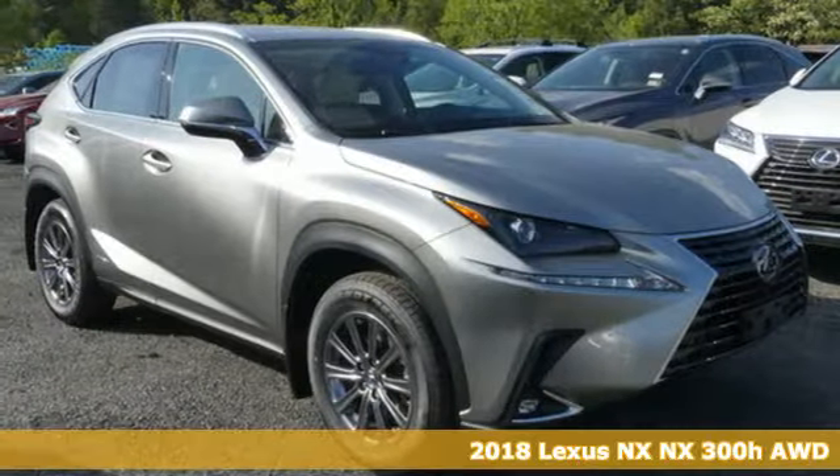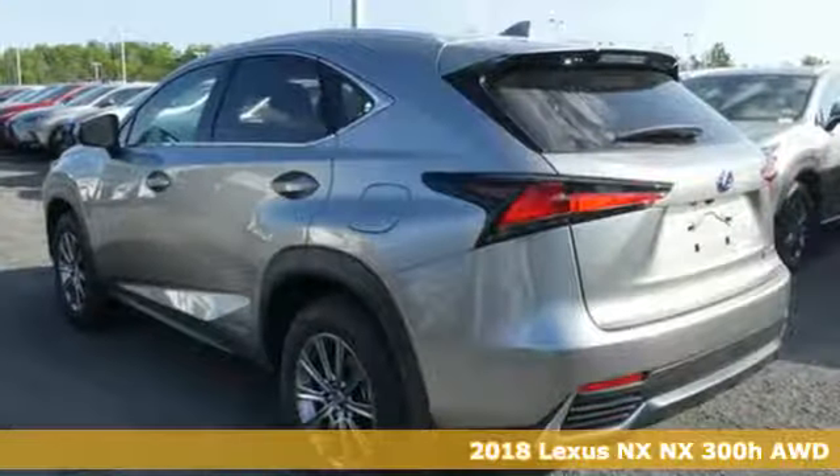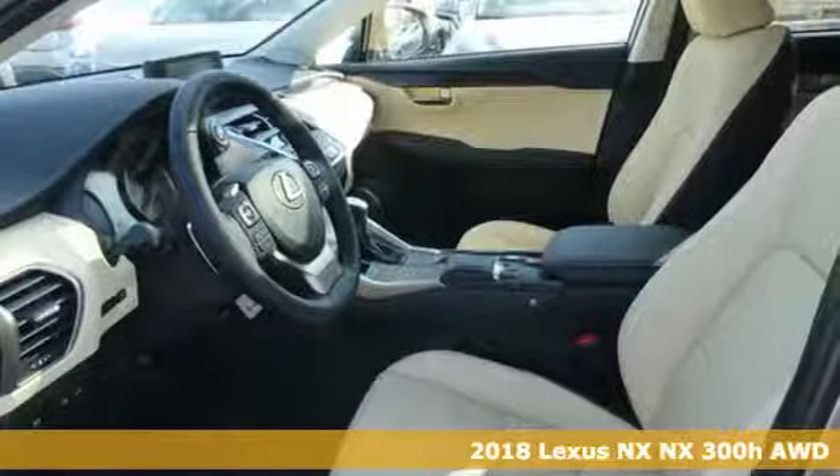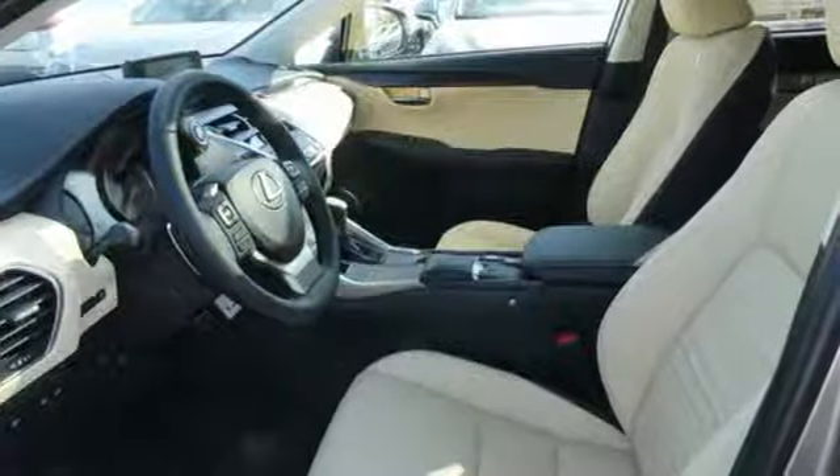Here's a 2018 Lexus NX. This is the crossover for any urban adventure thanks to a turbocharged engine, aggressive exterior design and an interior built around you.